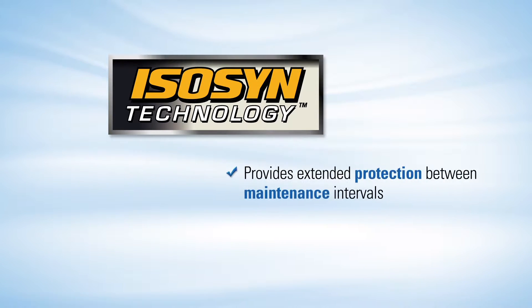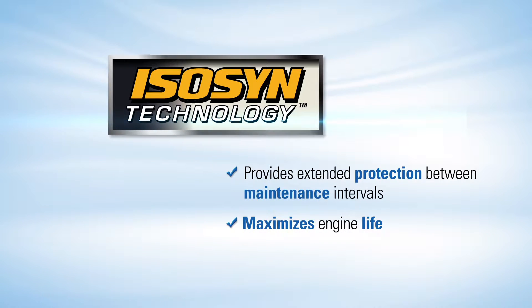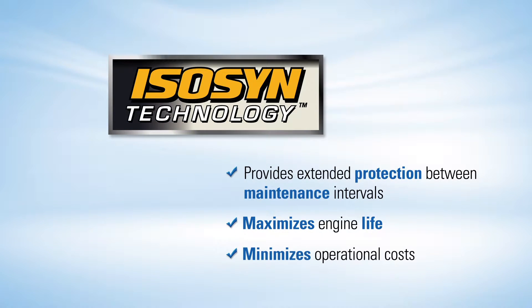ISO-SYN technology provides extended protection between maintenance intervals, maximizes engine life, and minimizes operational costs.